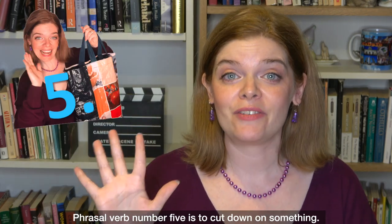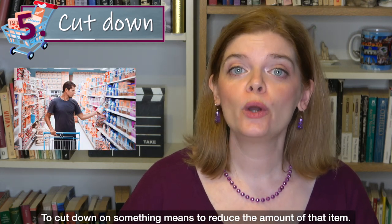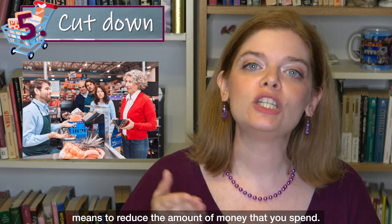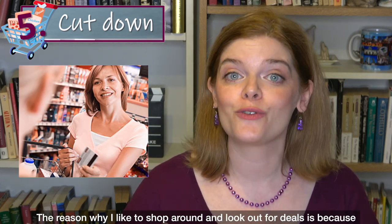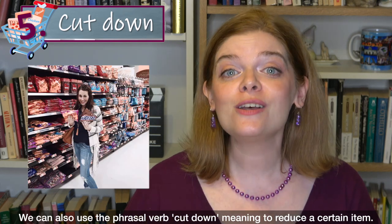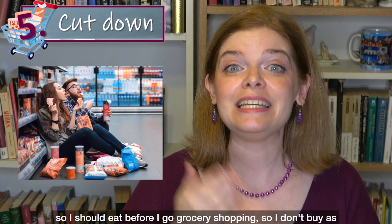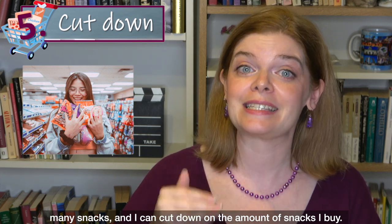Phrasal verb number five is 'cut down on something.' To cut down on something means to reduce the amount of that item. We can use this with money — to cut down on your spending means to reduce the amount of money that you spend. The reason I like to shop around and look out for deals is because I'm trying to cut down on my spending to save money. I should also cut down on the amount of snacks I eat, so I should eat before grocery shopping so I don't buy as many.